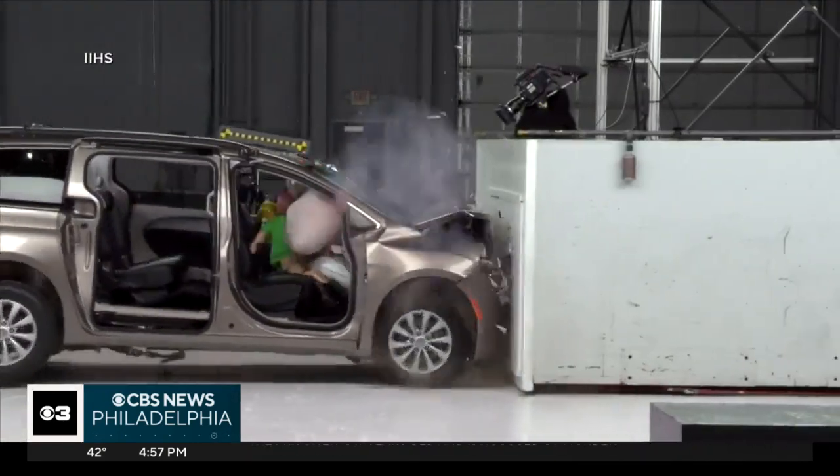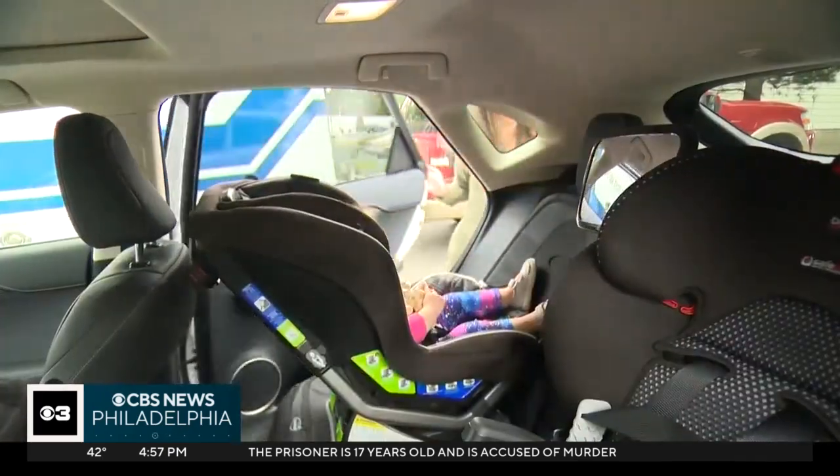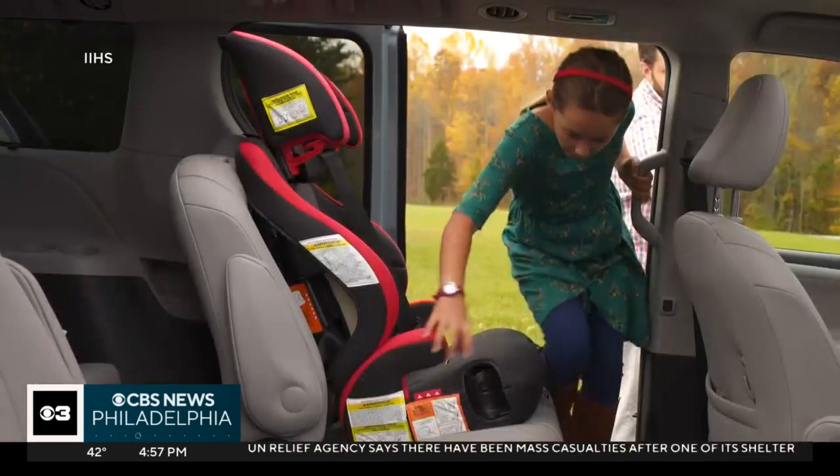This crash test shows what can happen when children aren't properly secured in a vehicle. When kids outgrow a car seat, they need a booster seat.